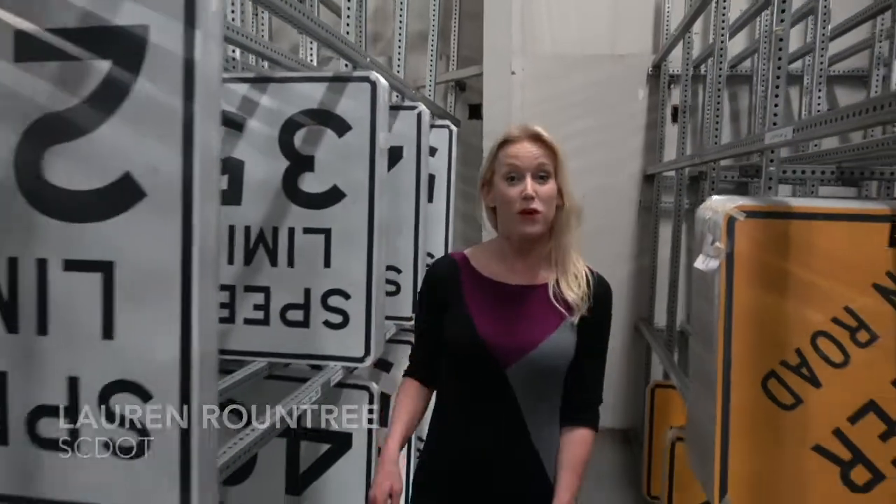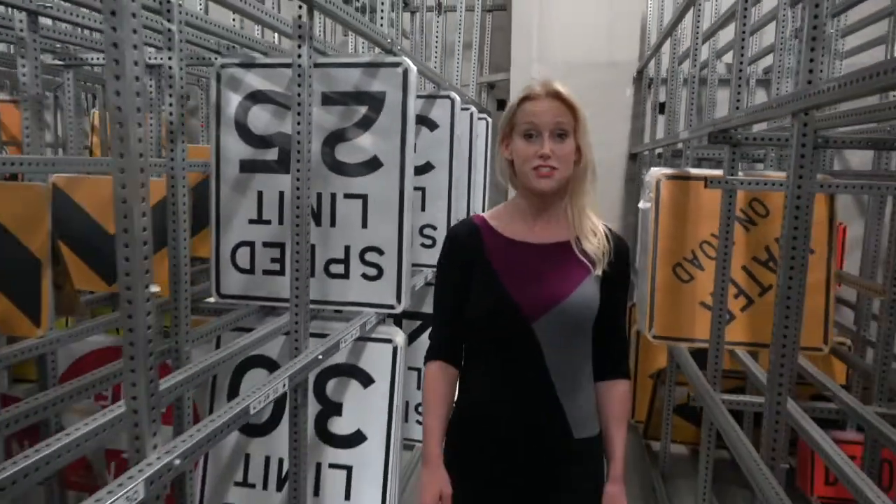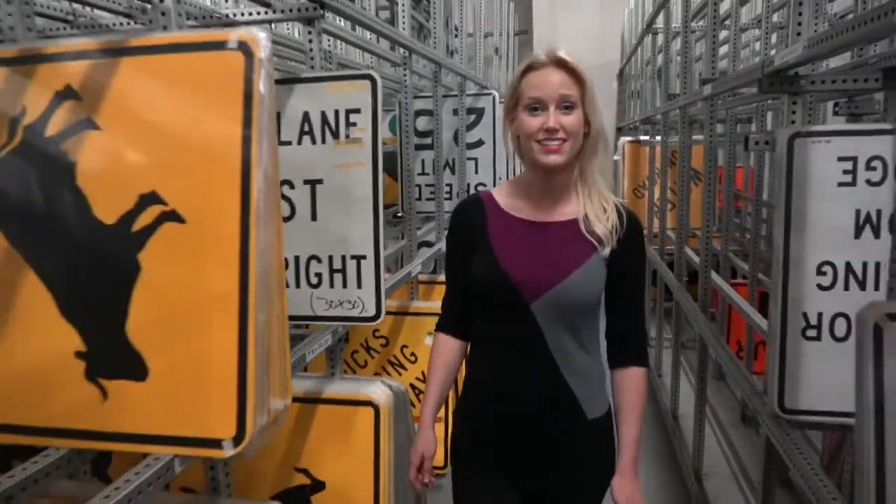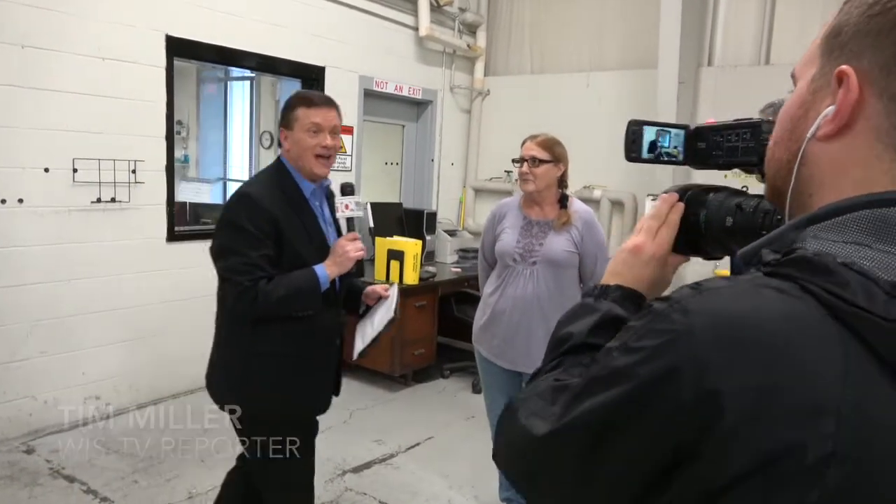I'm Lauren Roundtree with the SCDOT here at the State Sign Shop. We're going to show you how a sign is made from start to finish. Tim Miller with WIS News 10 in Columbia is here as well. He's doing part of a segment called Tim Travels. So now we're inside the State Sign Shop — come on, let's make some signs.